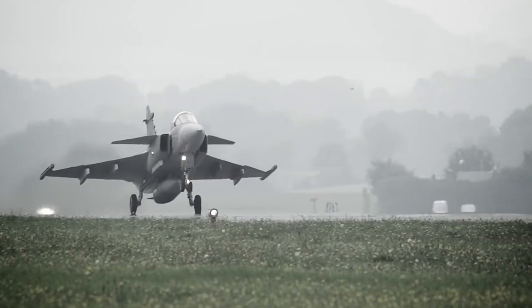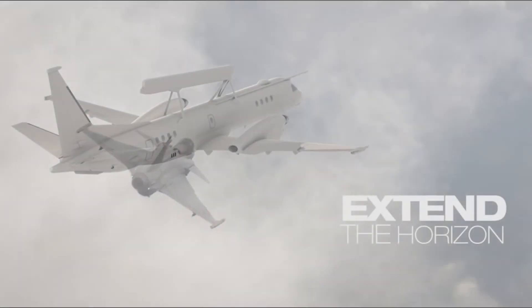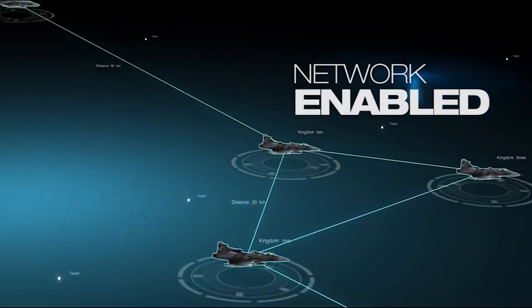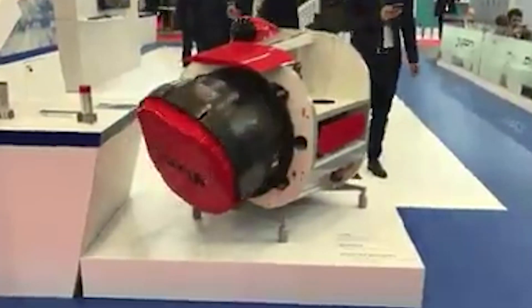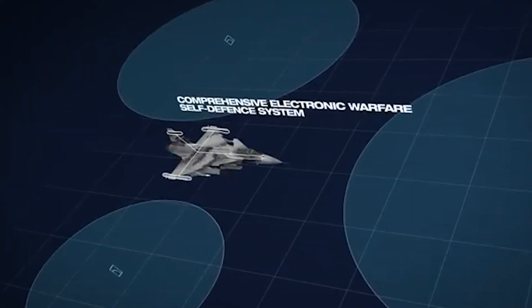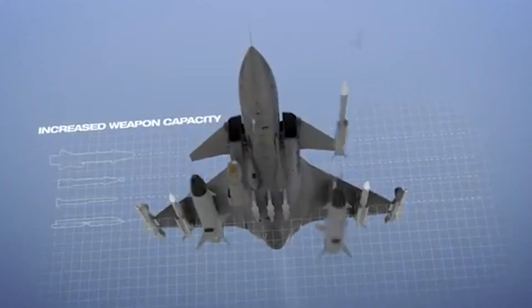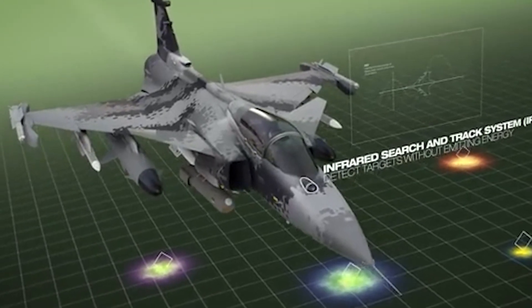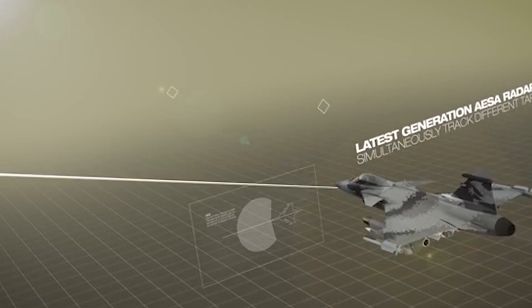First up, the Saab Gripen E — the pride of Swedish engineering. This jet is all about agility, stealth, and situational awareness. The Gripen E's Selex Galileo Raven ES-05 AESA radar with its 200-degree coverage gives it a massive edge in close-air support missions. It's armed to the teeth with Meteor and AMRAAM missiles for long-range combat, and IRIS-T for close engagements. Plus, its Skyward-G infrared search and track system makes it nearly impossible to hide from.